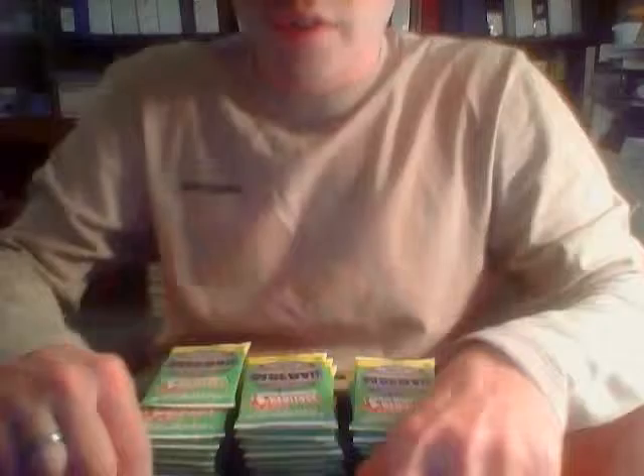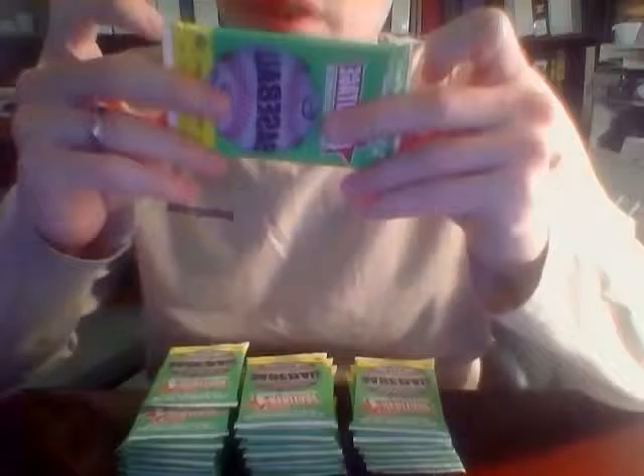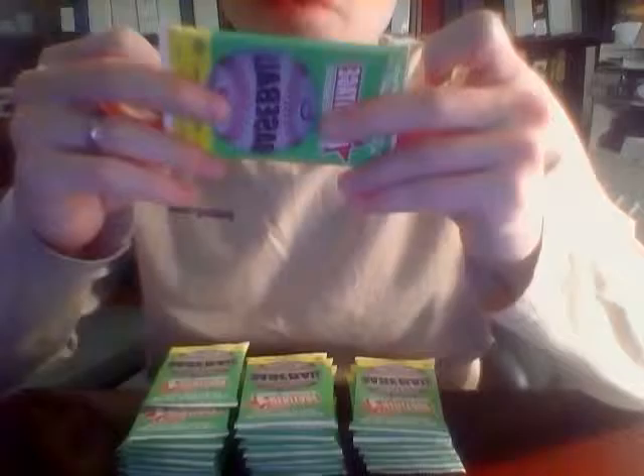I'm going to assume there are the standard short prints and everything in this set. I did not look beforehand, but there are blue backs, short prints, and variations. There are gum damage variations, high number short prints, action images, border and text color swaps, minis, and a whole bunch of other stuff. So yeah, there are a bunch of variations — I'll try to sort those out when I write the group break post, though I probably won't notice while opening.